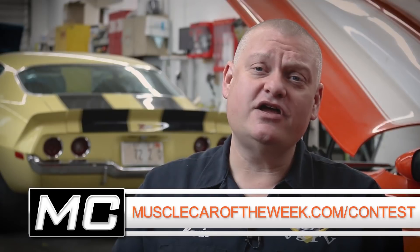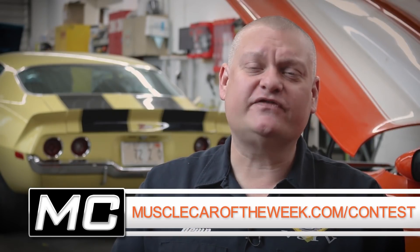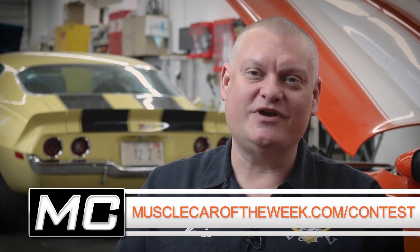Good luck. And if you end up owning any of these cars, please let me know — maybe we'll come out and do an actual video feature on them. Thanks for watching. We'll have more cool cars next time on Muscle Car Week.